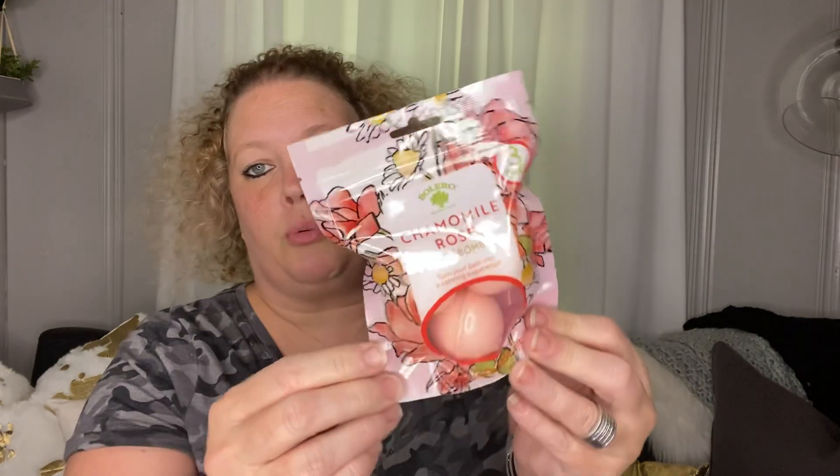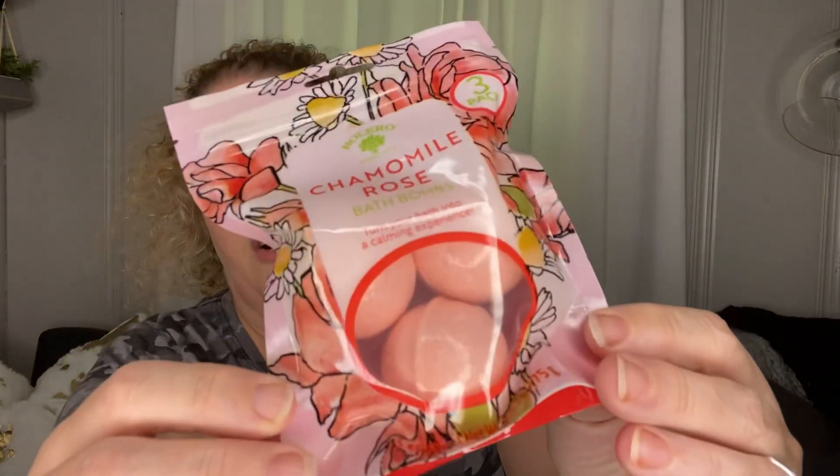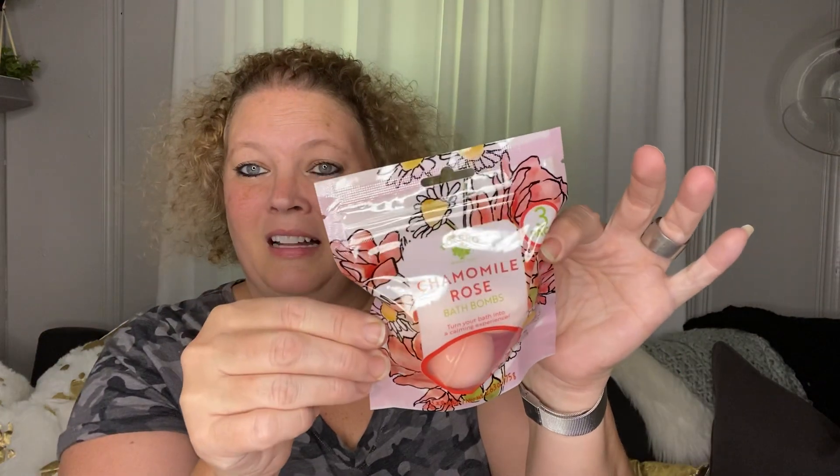Next I picked up another Bolero product — chamomile rose bath bombs. You get three in there for a dollar. I thought that was a good buy. It says it turns your bath into a calming experience, so that was pretty cool.